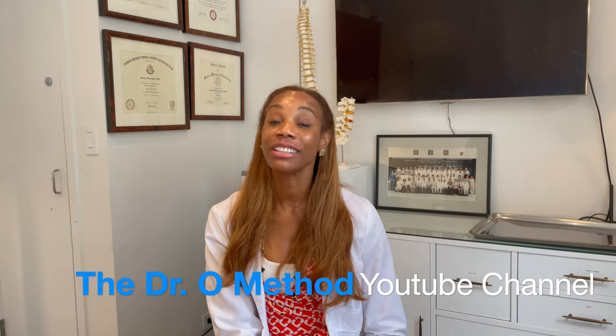Hi everyone, Dr. O here with another Dr. O Method YouTube video. On this channel, I talk to you about health and wellness issues and give you my perspective from a medical doctor's point of view. Before we get started, thank you to all my new subscribers. Let's get started.